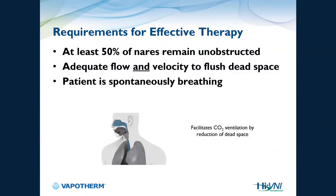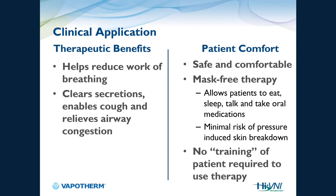For patient selection: at least 50% of the nares must remain unobstructed to allow CO2 egress, adequate flow and velocity are needed to flush the dead space, and the patient must be spontaneously breathing. Therapeutic benefits include reduced work of breathing, secretion clearance, and enabling the patient to cough secretions up because the gas is optimally heated and humidified via an active humidification process. It is safe, comfortable, mask-free therapy, and you don't have to train the patient to breathe with it.